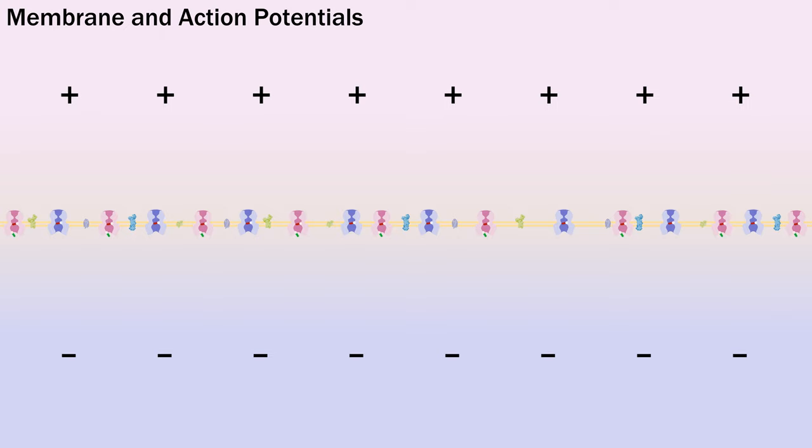Now what we haven't mentioned so far is calcium. Voltage-gated calcium channels are typically used to convert electrical signals into cellular activity, such as neurotransmitter release or muscle contraction. The latter is known as excitation-contraction coupling, which we'll look at in skeletal muscle soon.